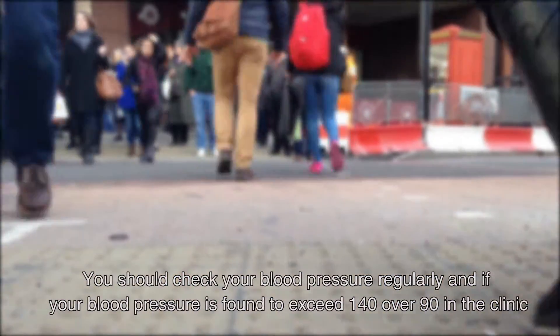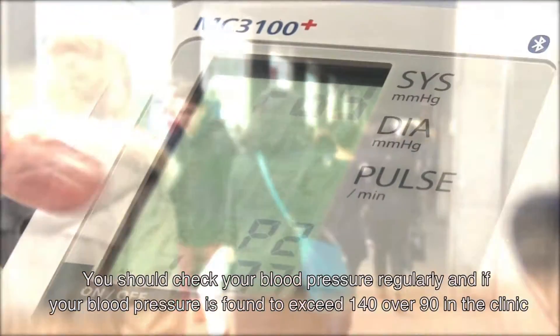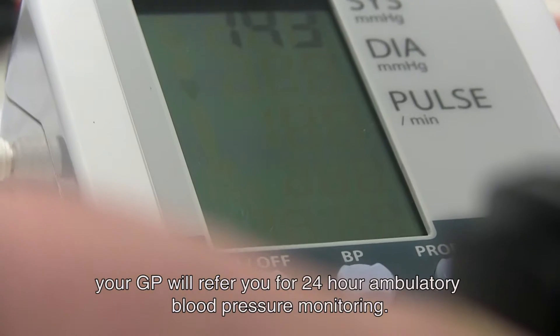You should check your blood pressure regularly, and if your blood pressure is found to exceed 140 over 90 in the clinic, your GP will refer you for 24-hour ambulatory blood pressure monitoring.